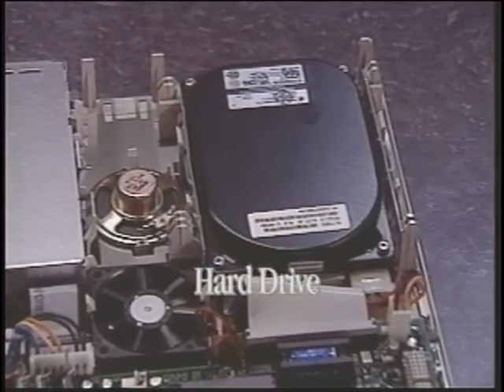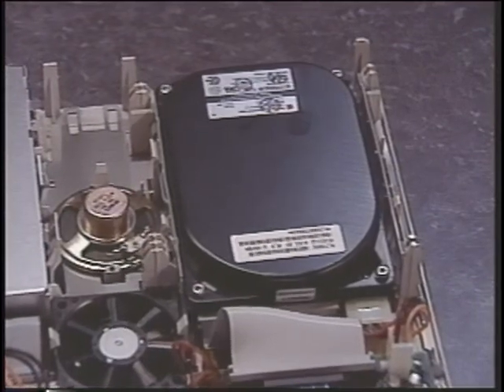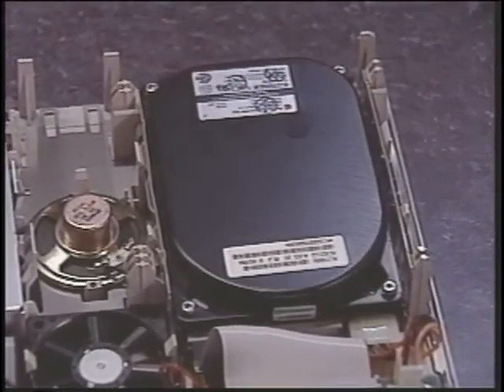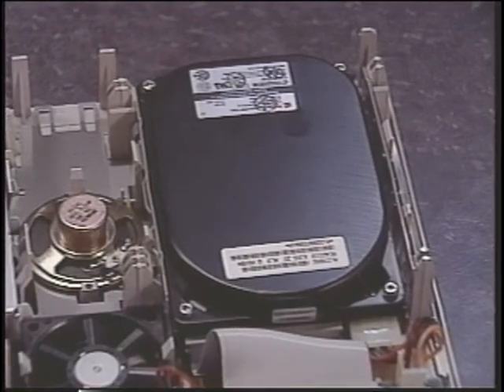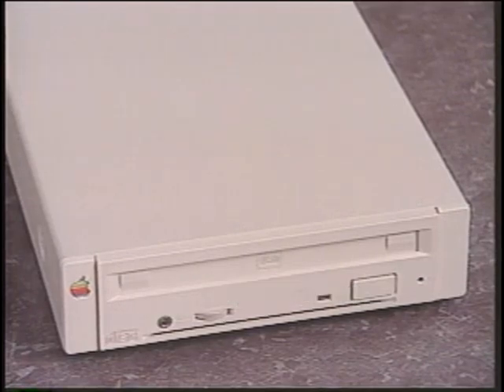This is the hard drive. Sealed inside are hard metal disks which spin to magnetically store millions of bytes of information, or megabytes. The larger the hard drive, the more information can be stored. This is a CD-ROM drive, or compact disk read-only memory. On some Performa models, a CD-ROM drive is built in.